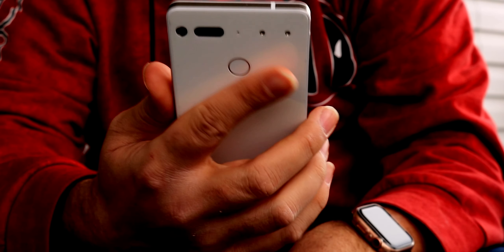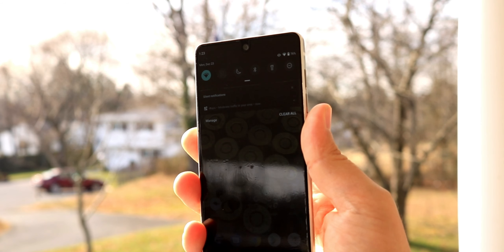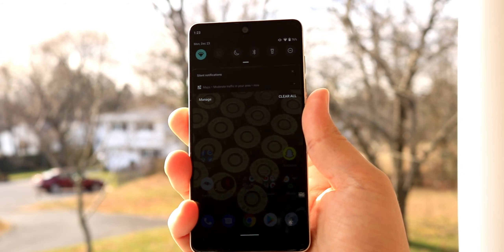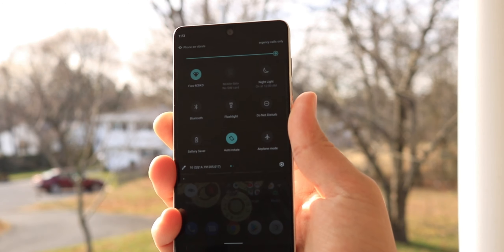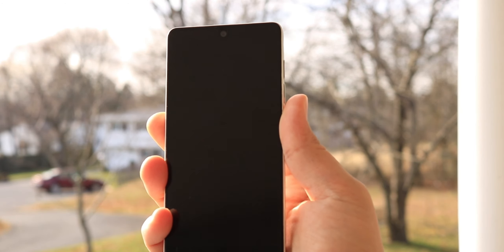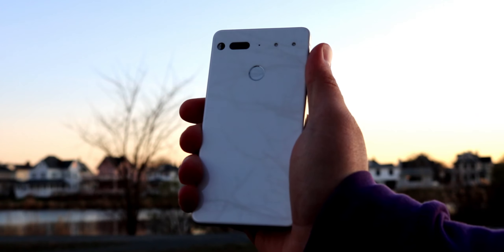Around back is the Essential phone's primary biometric authentication method — the reliable capacitive fingerprint scanner, which doubles as a trackpad of sorts, allowing you to pull down the notification shade. It's a shame this wasn't implemented on more phones with physical scanners while they still had them. It's fast, reliable, and secure — even two years later, it doesn't miss a beat.